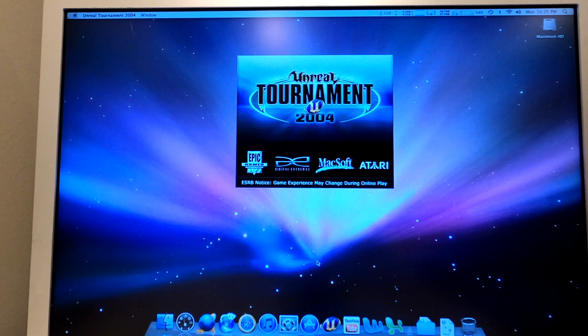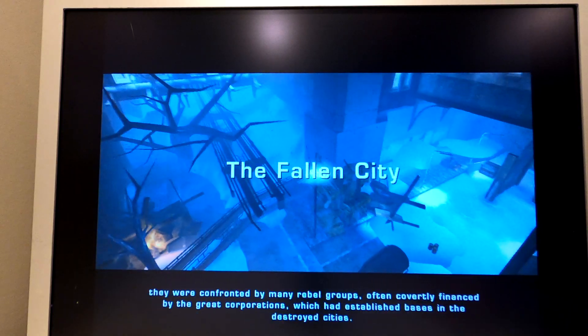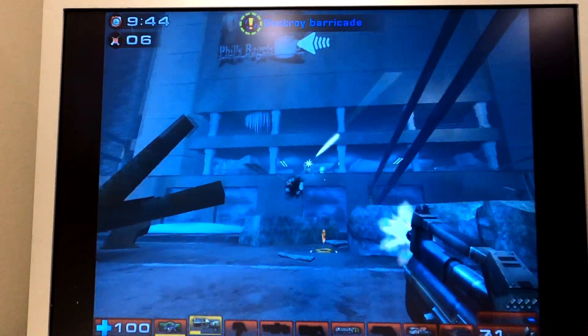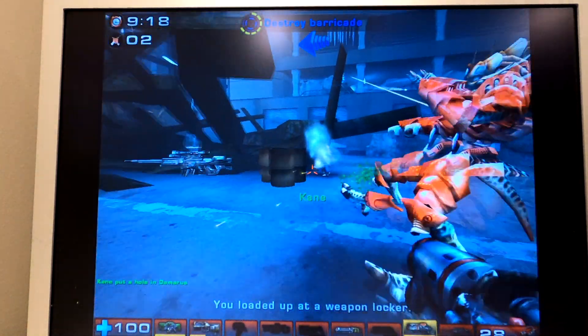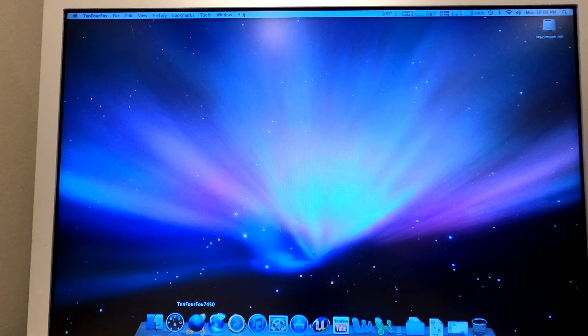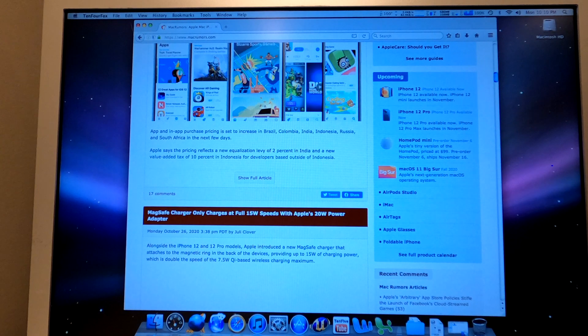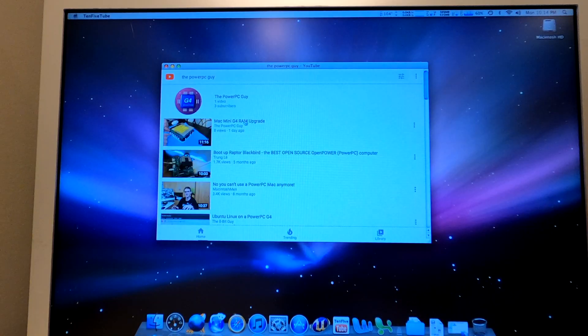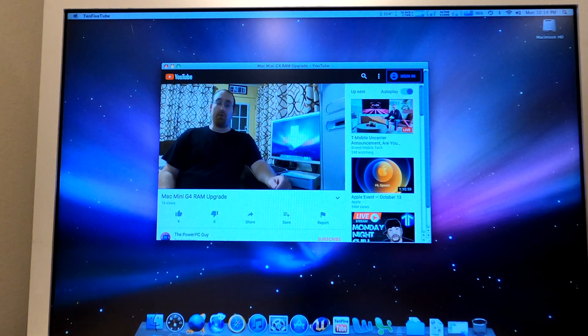In testing the Mac Mini G4, I found the computer to do well at playing Unreal Tournament 2004 on medium settings, thanks in part to the ATI Radeon 9200 graphics processor with 64 MB of video memory. The Mac Mini also impressed with its ability to surf the web, stream YouTube in 360p, and play 720p high-definition video saved on the hard drive.